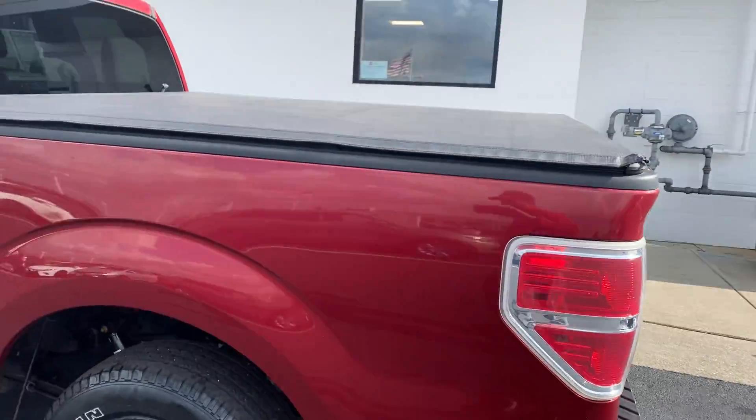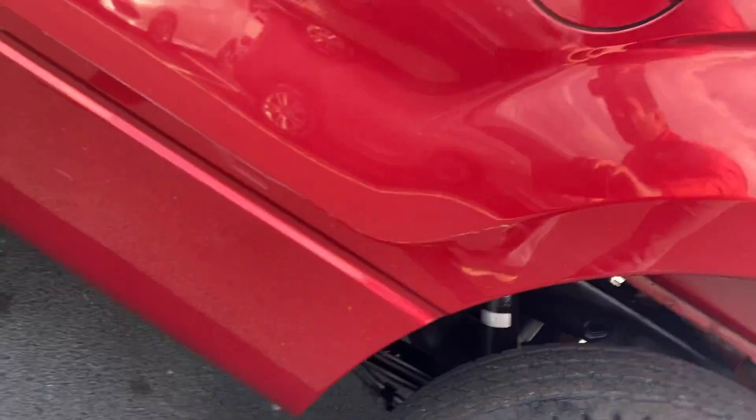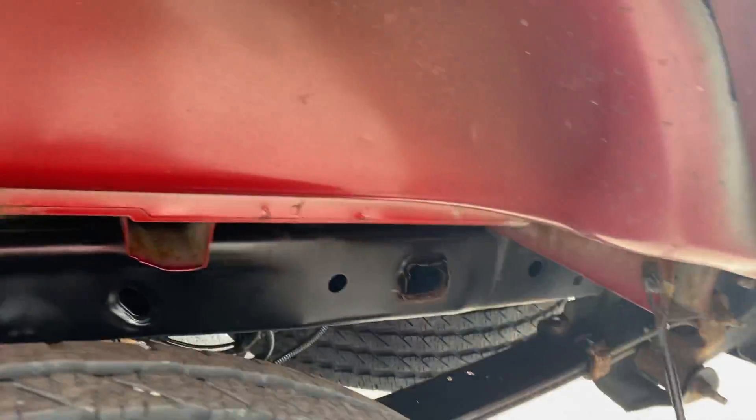Very, very clean truck — 2014. No rust. Frame is in excellent shape.